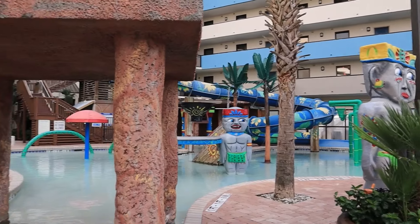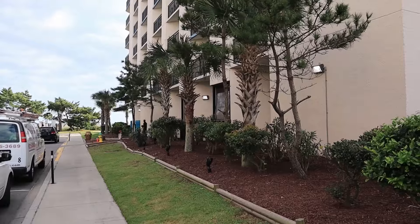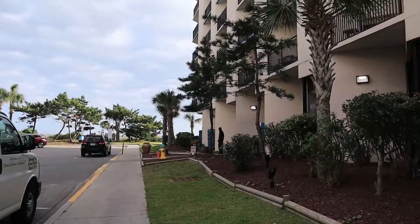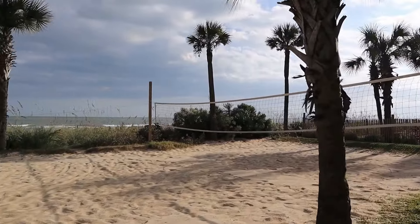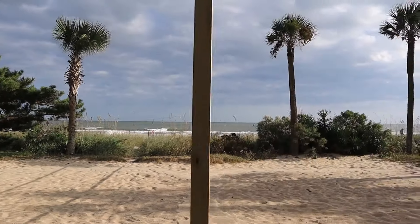Coming in at number five: Ocean Reef Resort. Located at 7100 North Ocean Boulevard, Myrtle Beach. It's ranked 4.0 out of 5, with deals starting at $64.